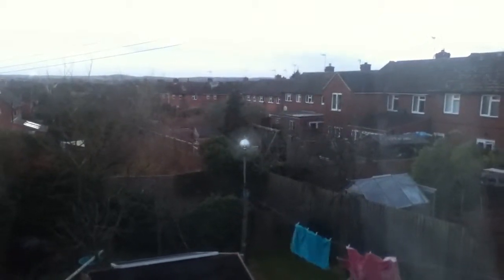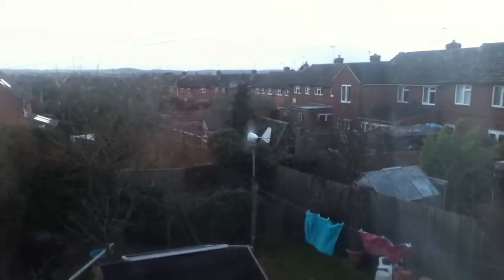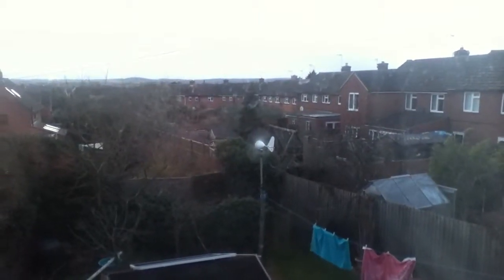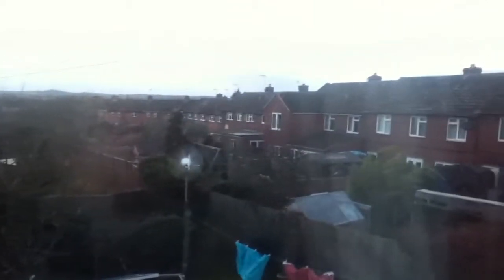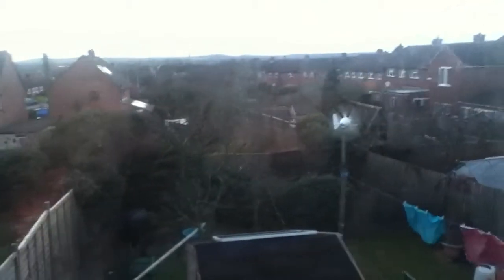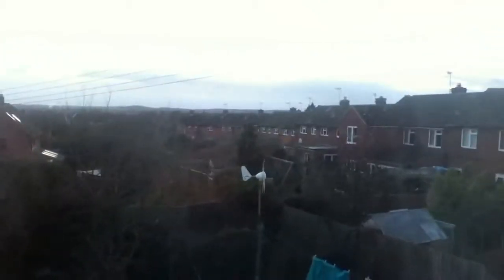Hello everybody, this is Solar Tiger with a wind power video. Today is Tuesday the 24th of February, the time is approximately half past 5. The weather has been really, really windy — it's been crazily windy from all of last night and all of today. It was sunny earlier as well but now it's clouded over, but it is really, really windy.